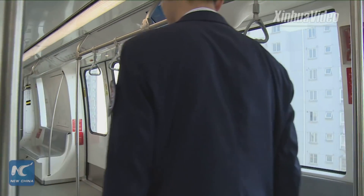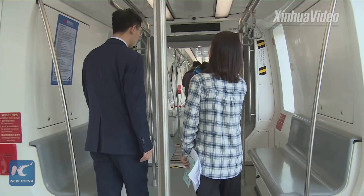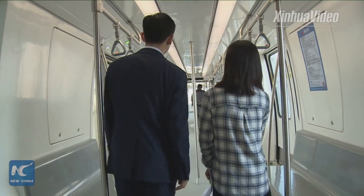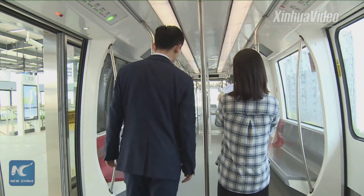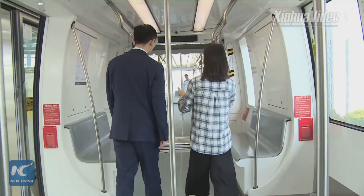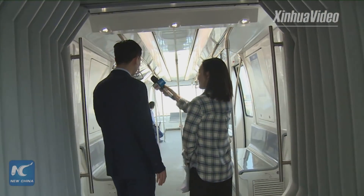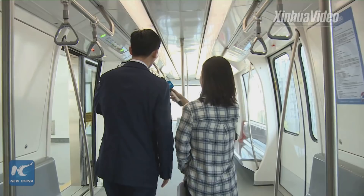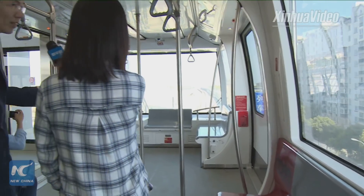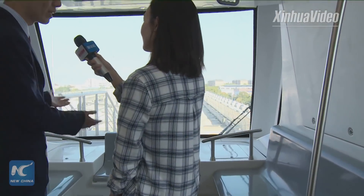So how many carriages does each Pujang Line train have? There are four carriages, and the total length of the train is around 51 meters. Because it's a driverless train, there is no driver room at all. This is the first truly driverless line of Shanghai's railway network. Standing at the front, you can see there is no driver cabinet — it's completely driverless.